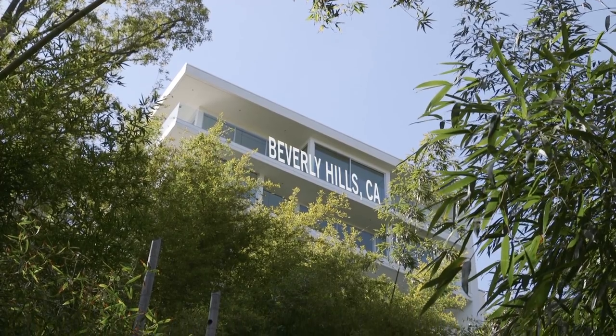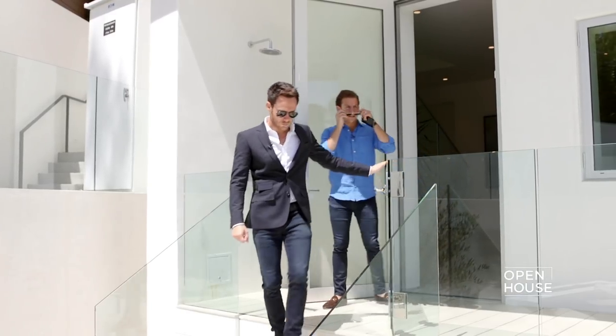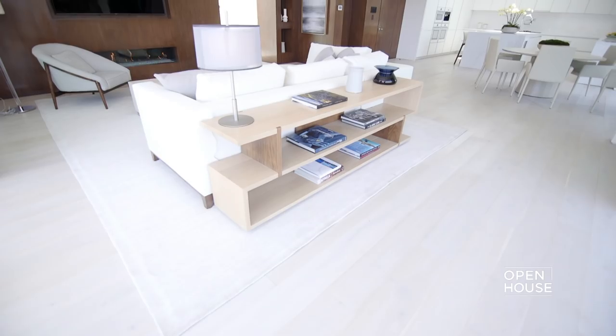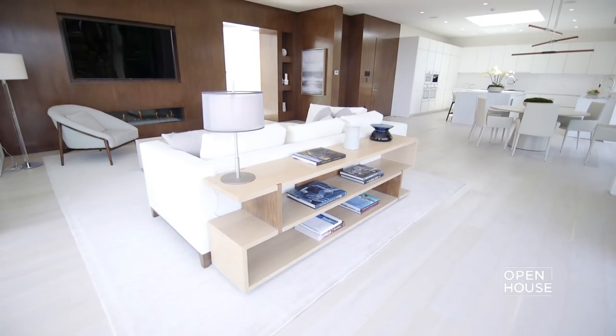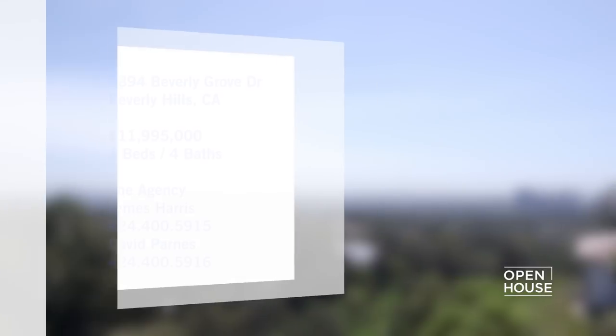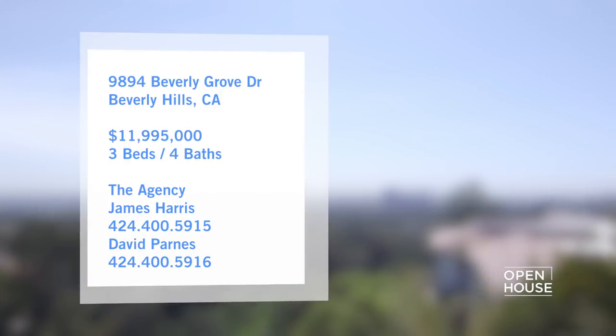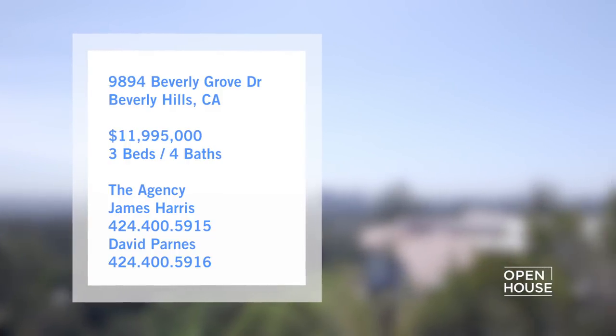We are getting started in Beverly Hills with two of the stars of Bravo's Million Dollar Listing Los Angeles, David Parnes and James Harris. They're showing off their newest listing — a modern, airy entertainer's dream home with panoramic city views. It's nearly 5,000 square feet spread out over three floors of sleek design. Let's take a look.